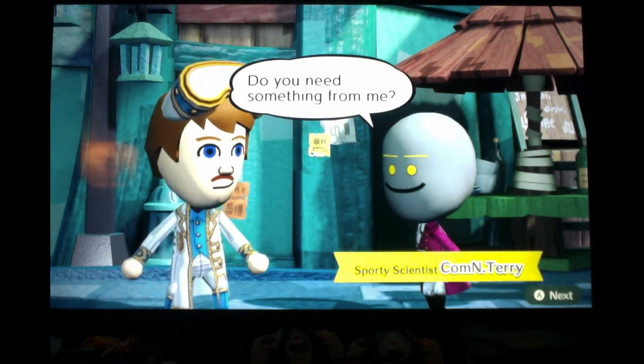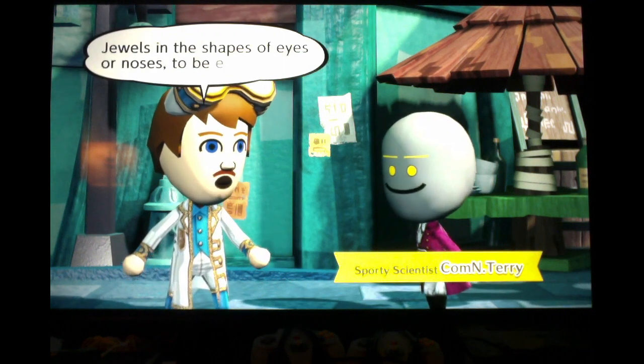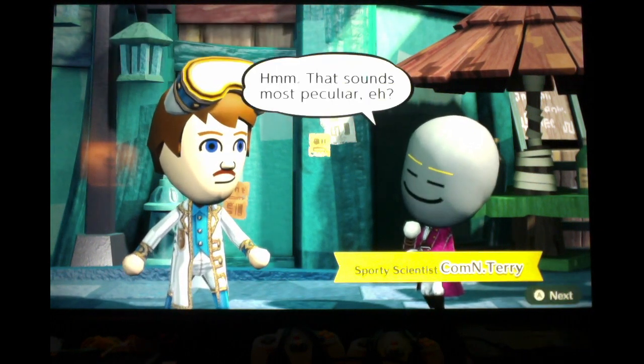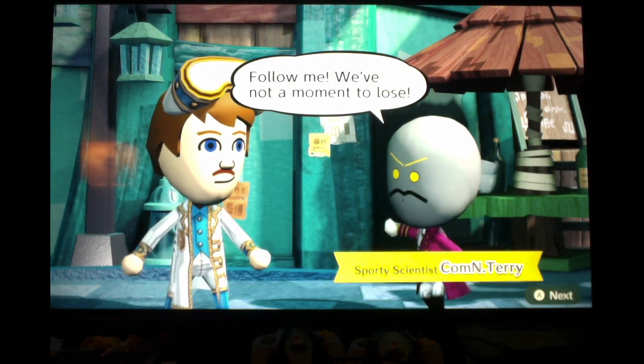Do you need something from me? Me, Com-and-Terry — the foremost authority in the field of both comments and robotics? Well, that depends. Do you know anything about Jewels — Jewels in the shapes of mouths or noses, to be exact? Hmm, that sounds most peculiar, but I just might have the answer. Follow me, we've got no moment to lose!